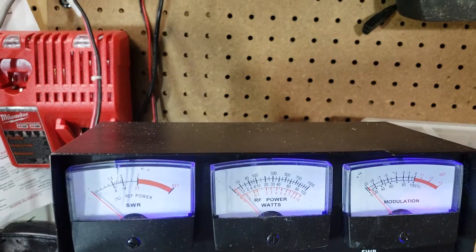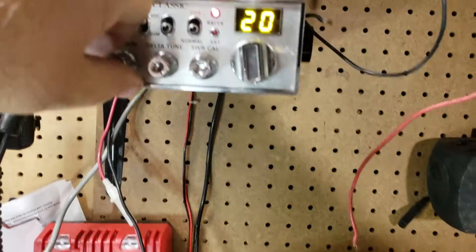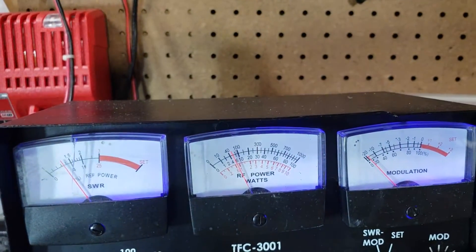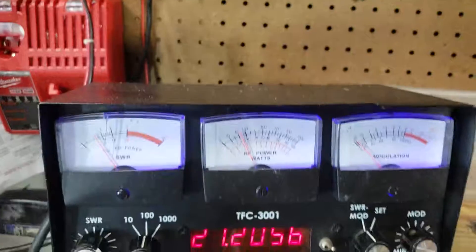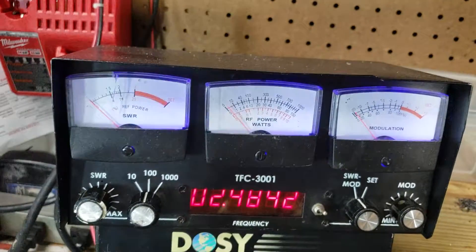It'll go from about half a watt. Watch this — as I move this up to, gosh, about four and a half, five watts. Anyway, that's the radio gem, man. This thing rocks. It's got talkback, everything.